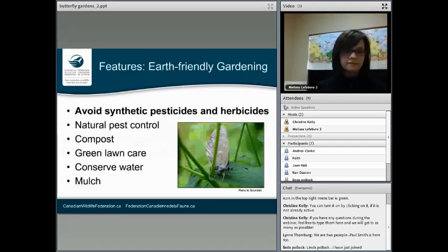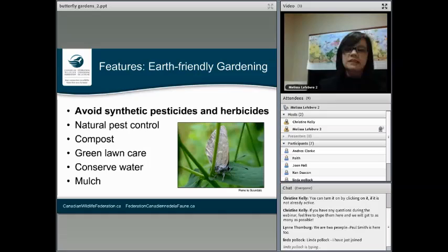When we're talking about earth-friendly or organic gardening, we're talking about avoiding synthetic pesticides and herbicides. This is a really big deal when it comes to butterfly gardening because these guys are especially susceptible to the effects of these chemicals. With pesticides, it can affect the butterflies directly, and with herbicides, it can kill the plants that they need to survive.